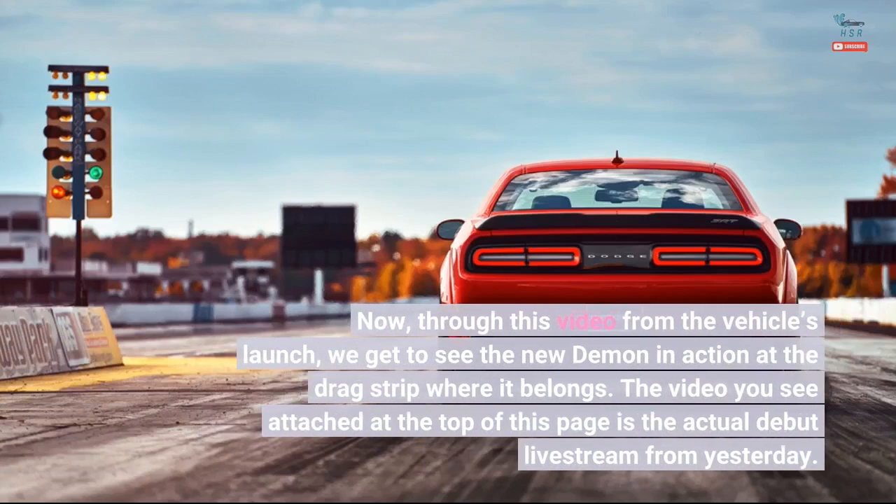Through this video from the vehicle's launch, we get to see the new Demon in action at the drag strip where it belongs. The video attached at the top of this page is the actual debut livestream from yesterday.